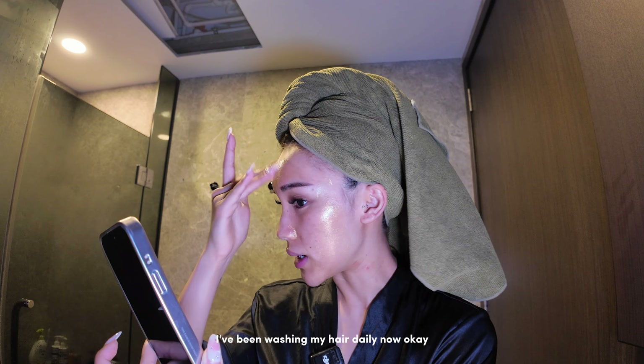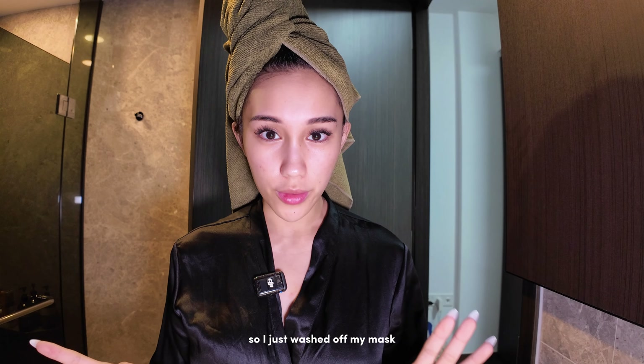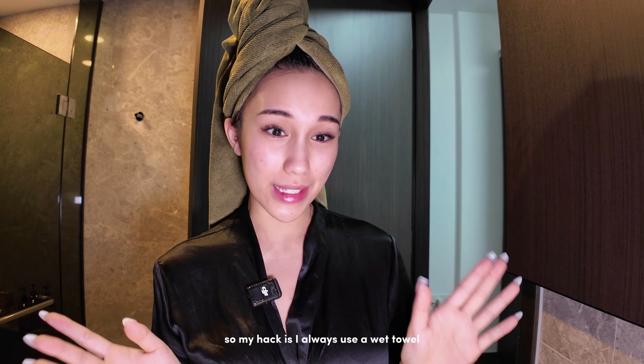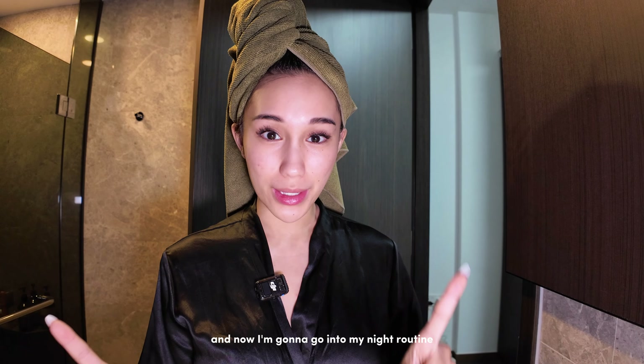I just washed my hair as well — I've been washing my hair daily now. Once I have my mask on I'm usually gonna leave it on for about five to ten minutes. I just washed off my mask and my skin right now is clean and fresh. The thing about washing off masks like that is it takes a wet towel, so my hack is I always use a wet towel. Now I'm gonna go into my night routine.